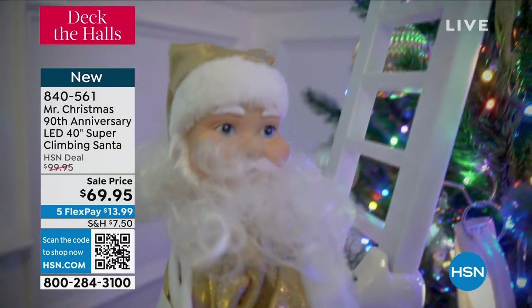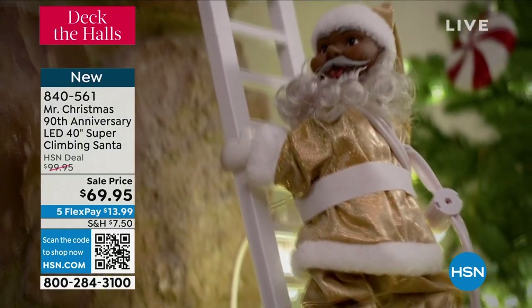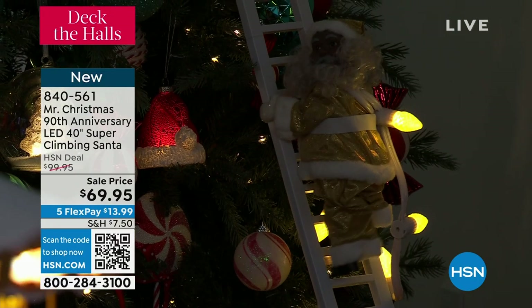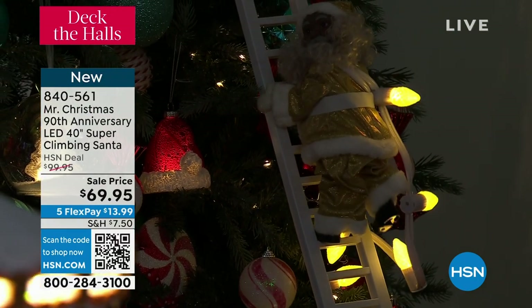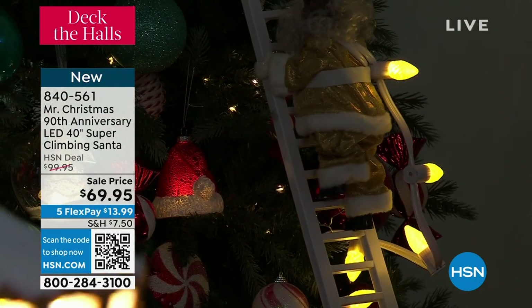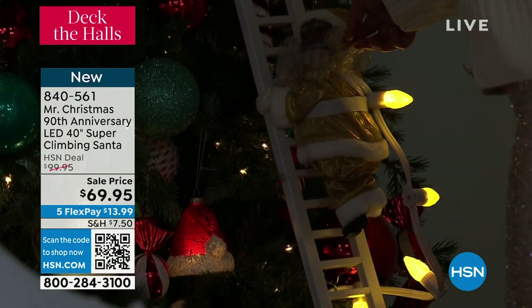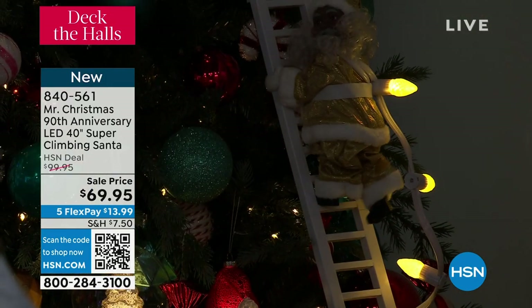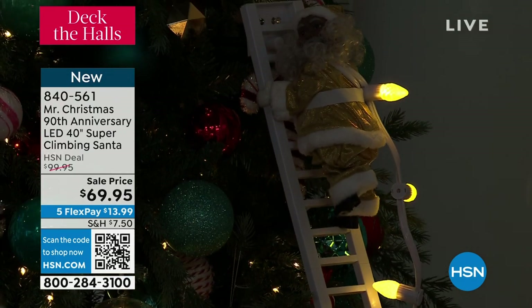How many do we have left in the Black Santa? 20. 2-0. 20 left in the Black Santa — last call. I will say that I did buy from here at HSN a climbing Santa and everybody's like — I pretend it's for my daughter who's now 23, but it's really for me. I personally am a kid. I love it. It's the adults that makes you feel like a kid again.